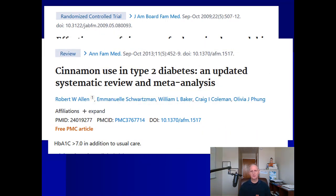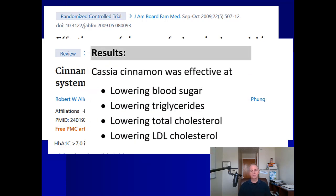To cut to the chase, here's a meta-analysis — a study of studies — where they grabbed a bunch of previous research and crunched the statistics. They looked at 10 previous cinnamon and diabetes studies and concluded that cassia cinnamon was effective at lowering blood sugar, triglycerides, total cholesterol, and even bad cholesterol (LDL) levels. Pretty good news overall for cassia cinnamon and type 2 diabetes.